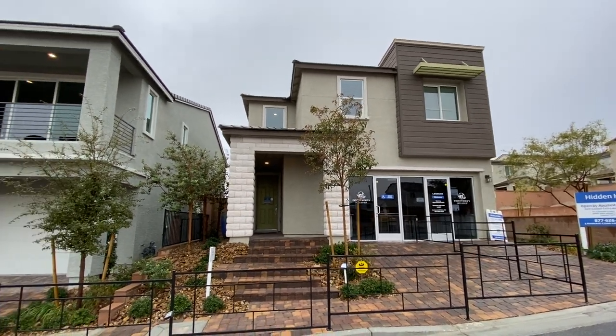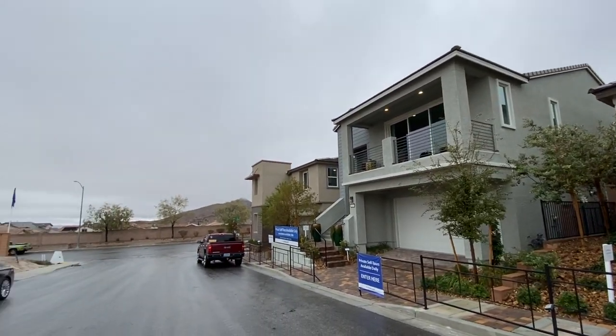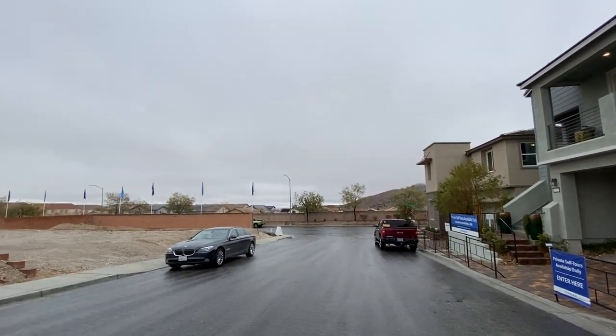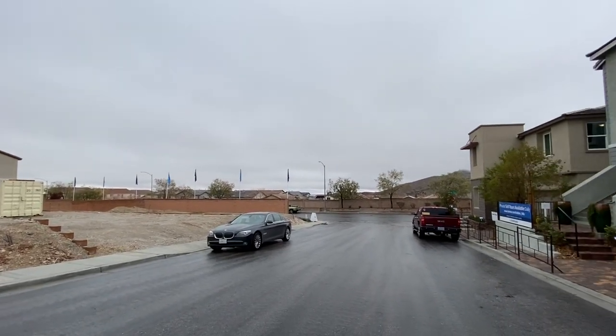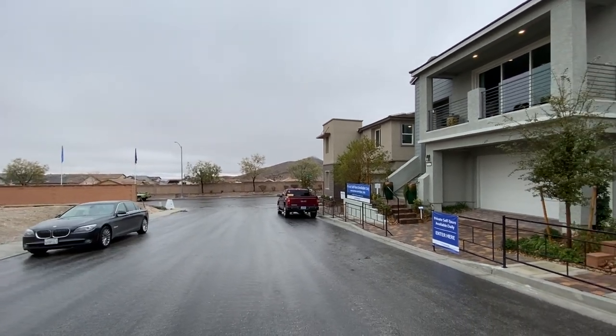Just real quick to show you where we are — kind of up here in the hills in Summerlin, maybe just a hair north of Summerlin. It's really pretty over here and today has been insane. It actually was snowing earlier today out here.